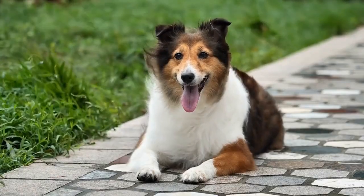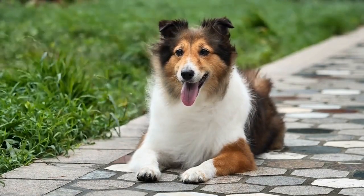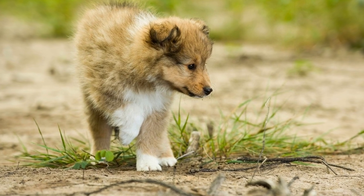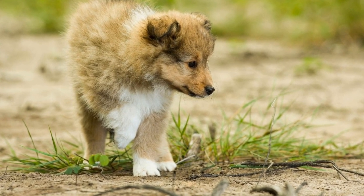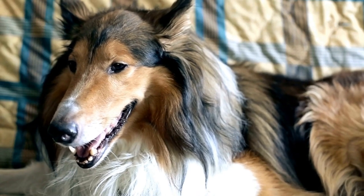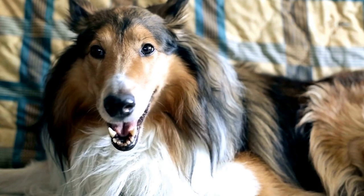Three: coat trimming. Shelties have a profuse coat that requires occasional trimming to give them a refined look. Trimming helps to shape the coat, remove split ends, and give a more polished appearance. Show dogs may require professional grooming for coat trimming, and it is advisable to consult a professional groomer for this task.